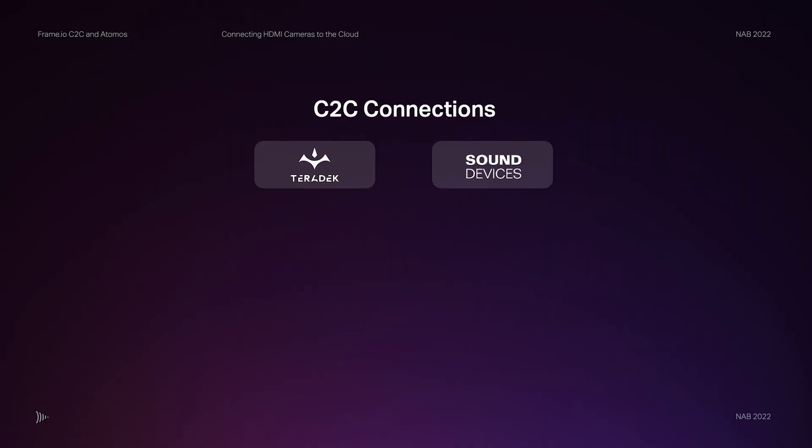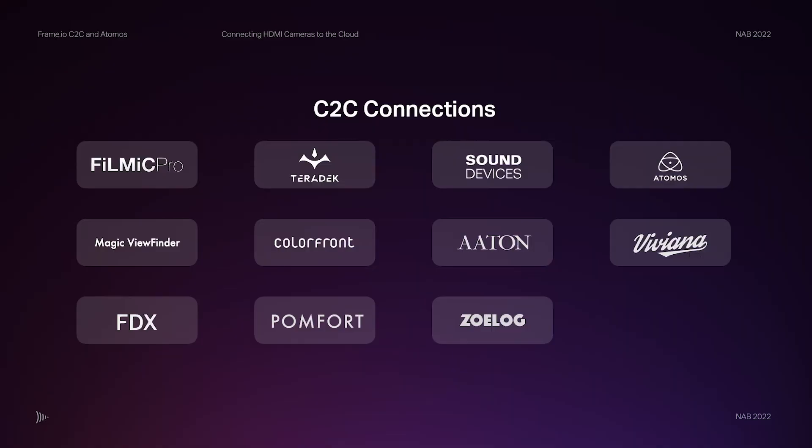When we started our program a year ago we had two partners — Teradek as our video partner and Sound Devices as our audio partner — and we could publish pictures and audio to the cloud into Frame.io. Today we now have 11 partners that are part of our camera-to-cloud connection story, and we're actively developing with 40 companies right now.